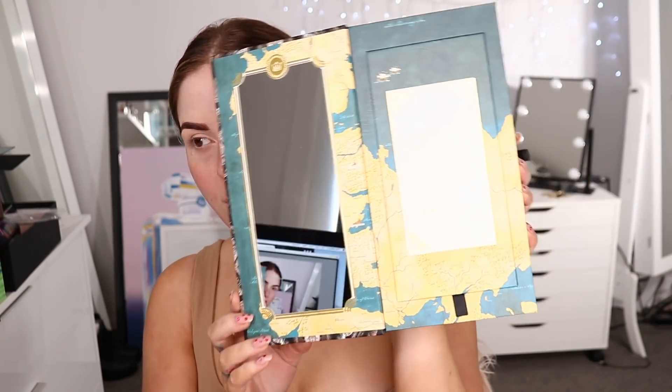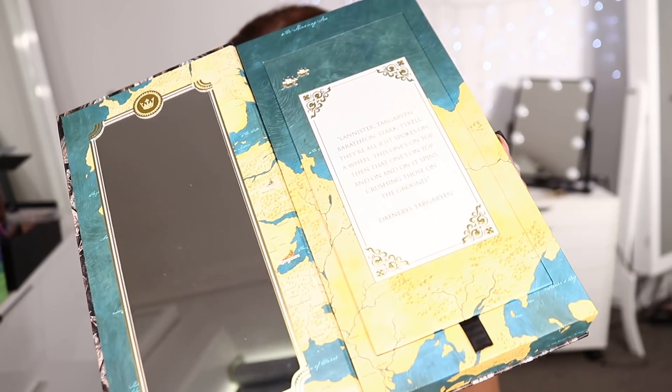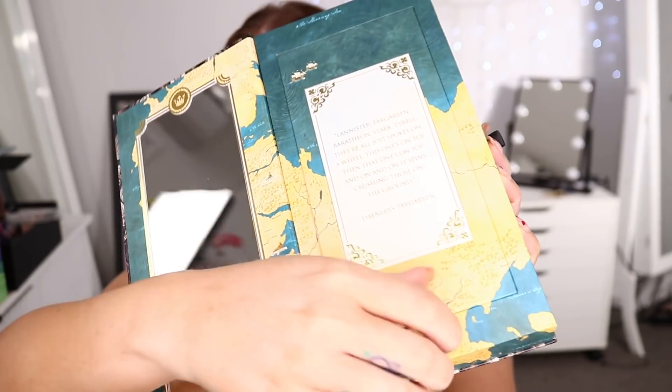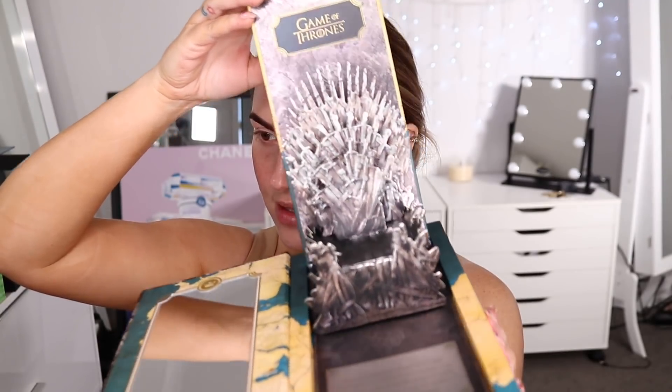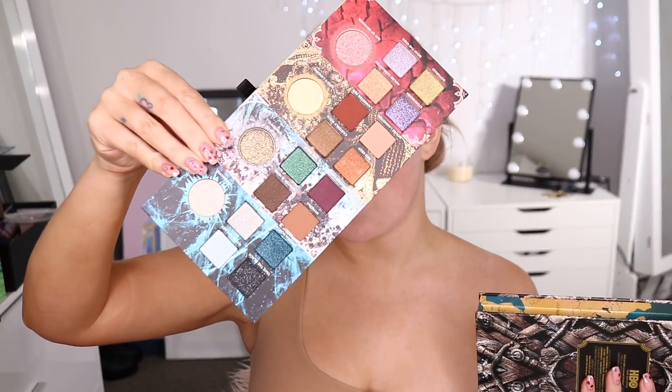I'm actually thinking of doing two different eyes today just to test some of the different colors. This is how the palette looks — it's a really cool collector's edition kind of product if you are a Game of Thrones fan. It opens up like this and you have a little note and also your mirror. Then it opens to reveal a pop-up, which is so cool. Through the side it's like a little book and it comes all the way out.